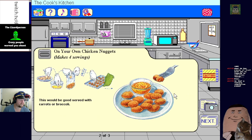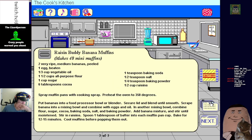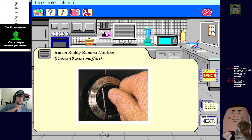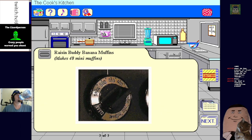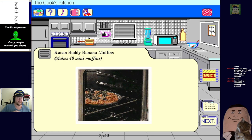Muffins aren't easy, take a long snack - makes 48 mini muffins. To safely use the oven, be sure that you have permission and make sure to use hot pads or oven mitts to protect your hands when you're taking food out of the oven.